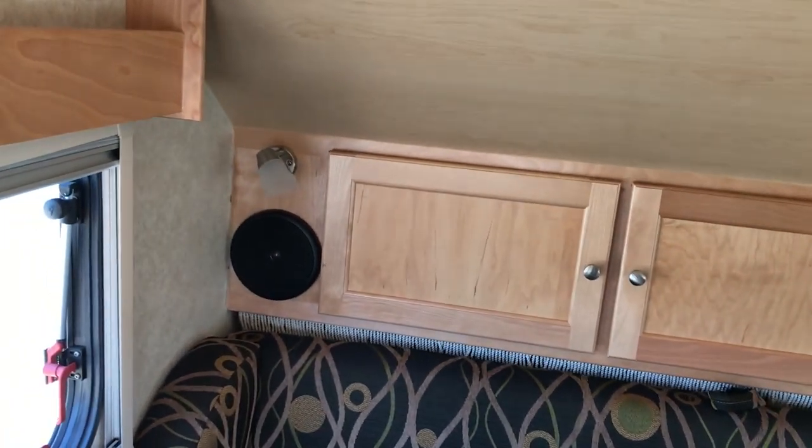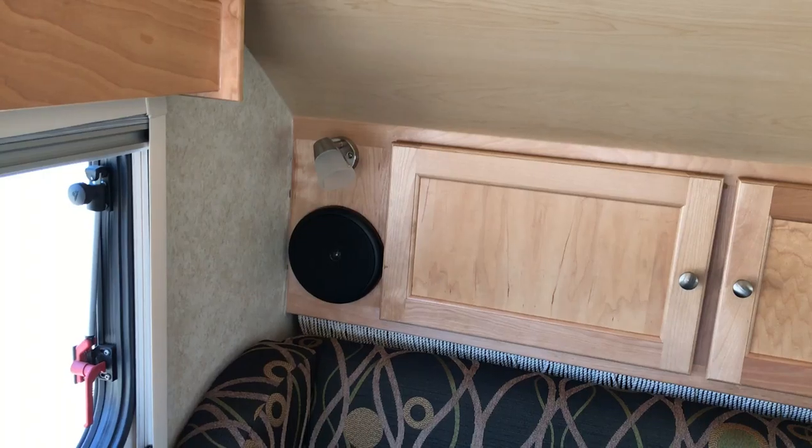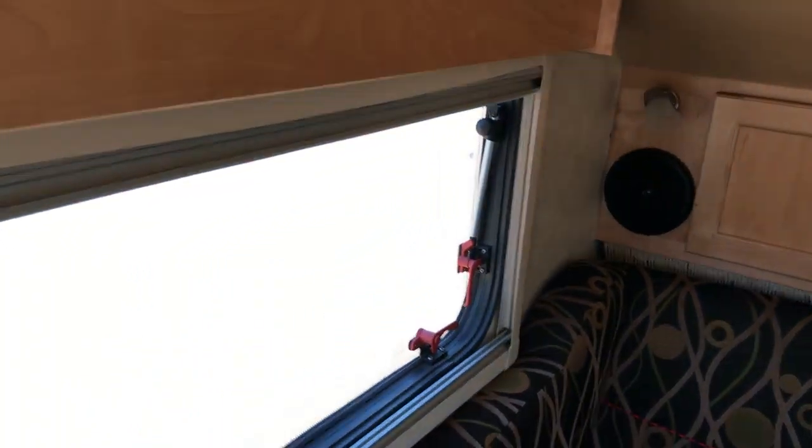Stereo speakers. All LED lights throughout. These have complete closure or screen closure.